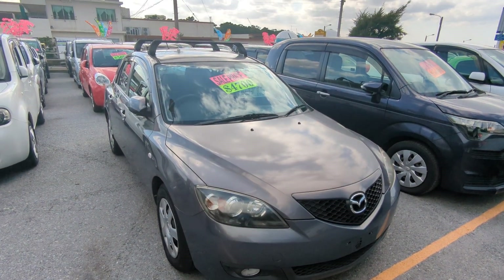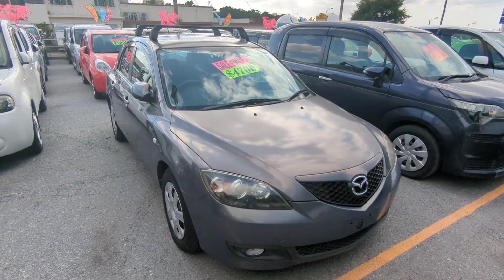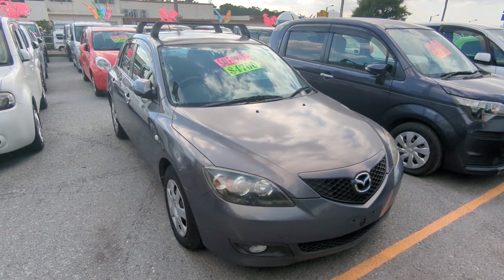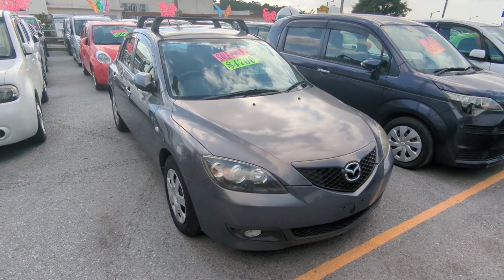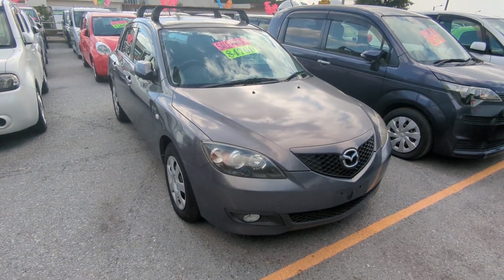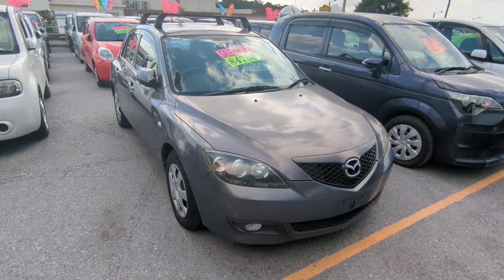Hey everybody, this is Don over at Johnny G's Cars, voted the best place to buy a car in Okinawa by the military community of Okinawa. Today I'm going to show you this 2007 Mazda Excellus Sport Wagon. It only has 19,000 kilometers on it, which is about 12,000 miles.